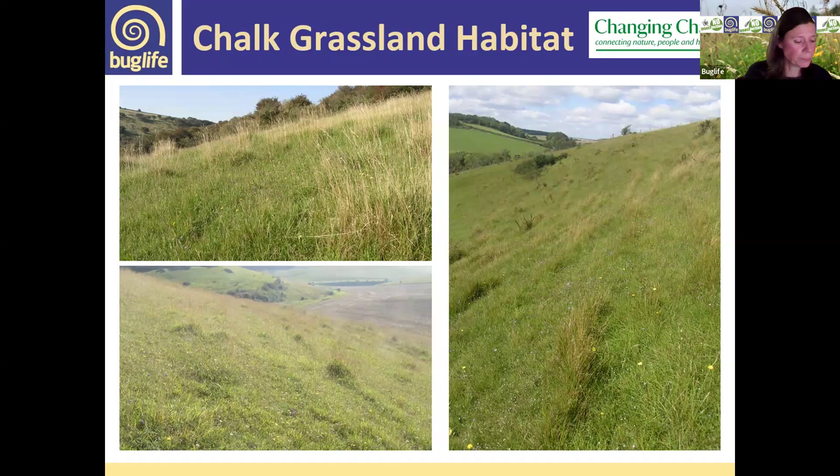Some of the threats to wartbiters include scrub encroachment — bramble, cotoneaster, and hawthorn beginning to take over — which is detrimental even if the chalk grassland in between remains good quality. Inappropriate grazing is also an issue. They benefit from cattle grazing in the autumn, once adults have returned to the egg stage — cattle pull out bits of vegetation creating a nice structure. Sheep grazing tends to take everything very short, which is not great for the wartbiter.